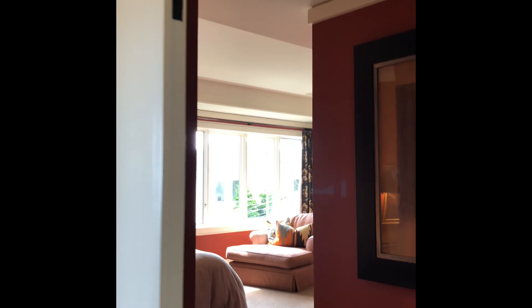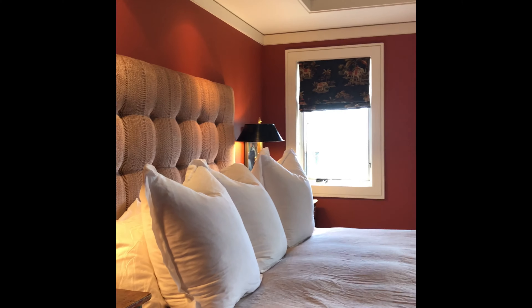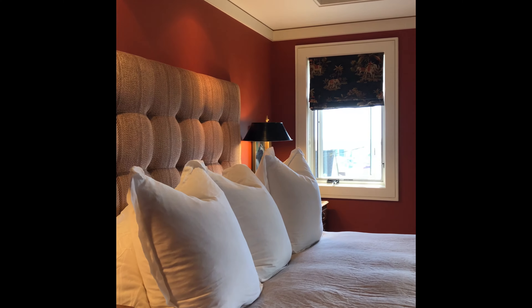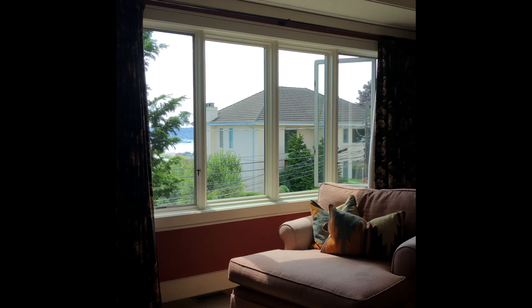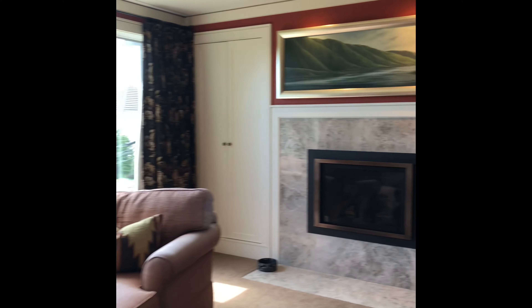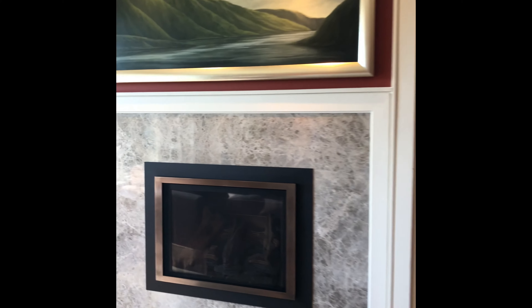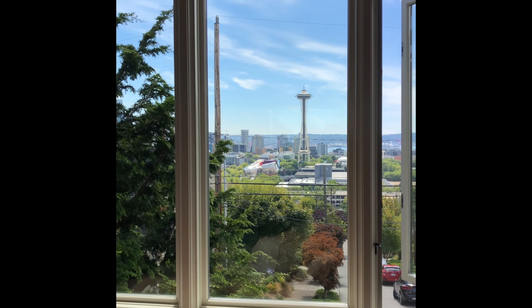We're going to show you the master bedroom right now. It's on the second level and it has outstanding views of the city and the Space Needle. It's large and it's private. You lay in bed, you can look right out at the Space Needle. It has a gas fireplace and double bookcases on either side of the fireplace. As we pan around, you'll see part of the view — who doesn't want to wake up to that every day? Space Needle. Gorgeous. Quintessential Seattle shot right there.